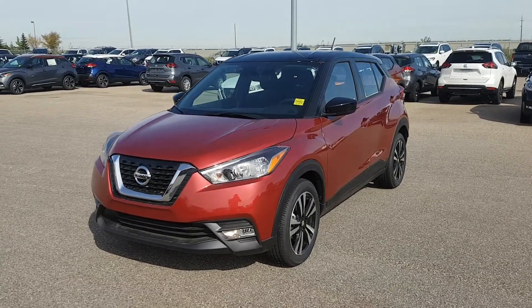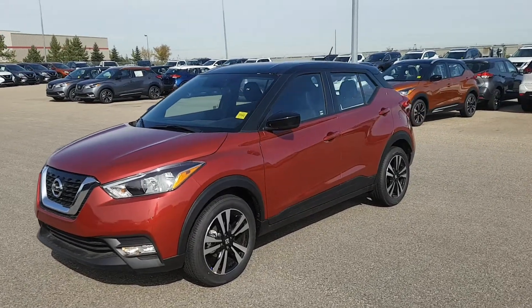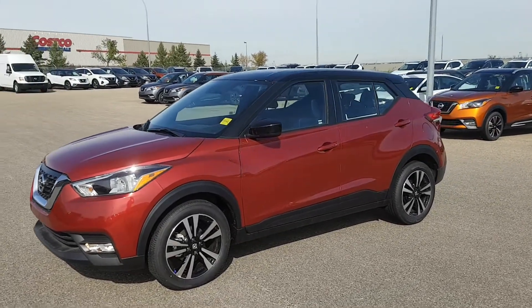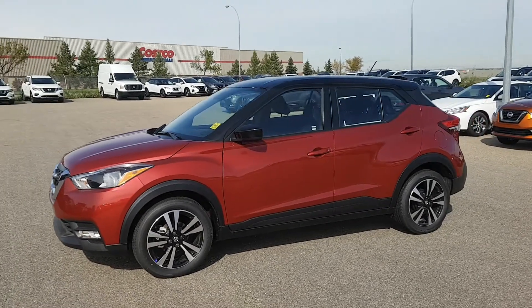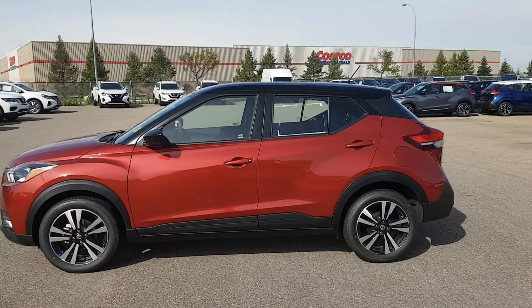Hi Daniel, this is Rob from Sherwood Nissan. This is our 2019 Kicks SV model. We do have a red and black one here too — I know you're keen on this color. As you can see, really cool looking vehicle.